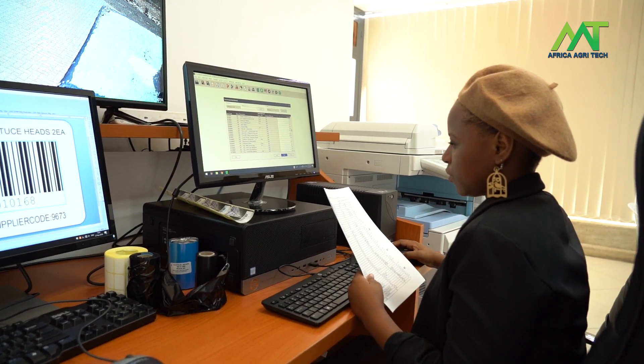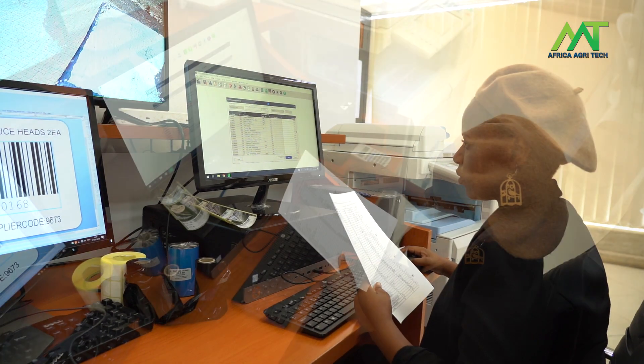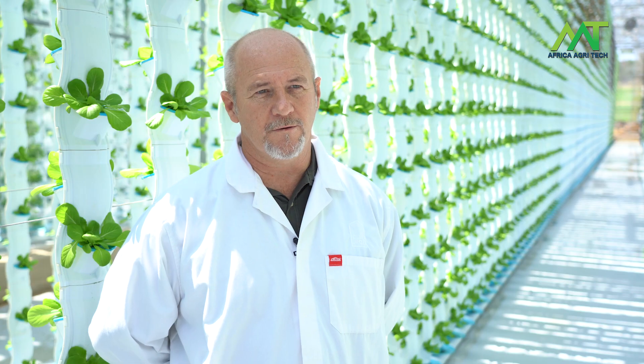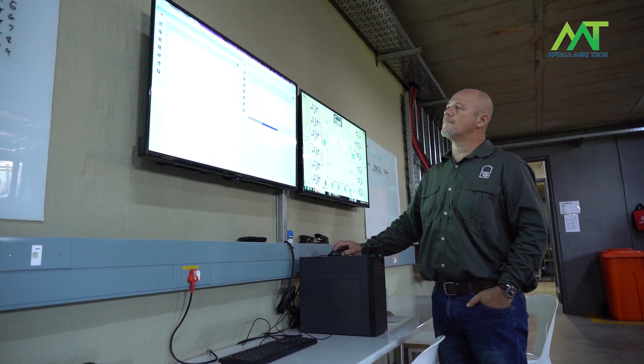We also data log that and we can then measure it against the batch numbers of product that go out. So if there's something that goes wrong or something unexpected, we can go and see why that happened and we can learn from that.